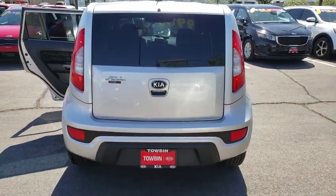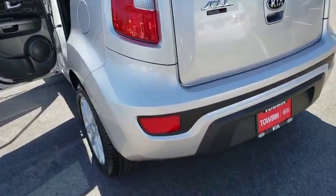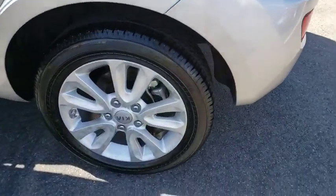Cloth upholstery, tire pressure monitoring system, four-piece floor mat set. Drive away with a great deal on this vehicle. Call or stop in today.